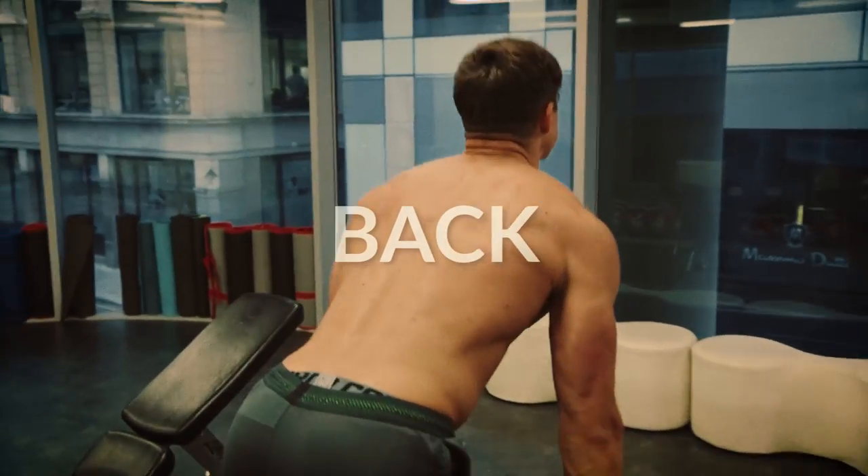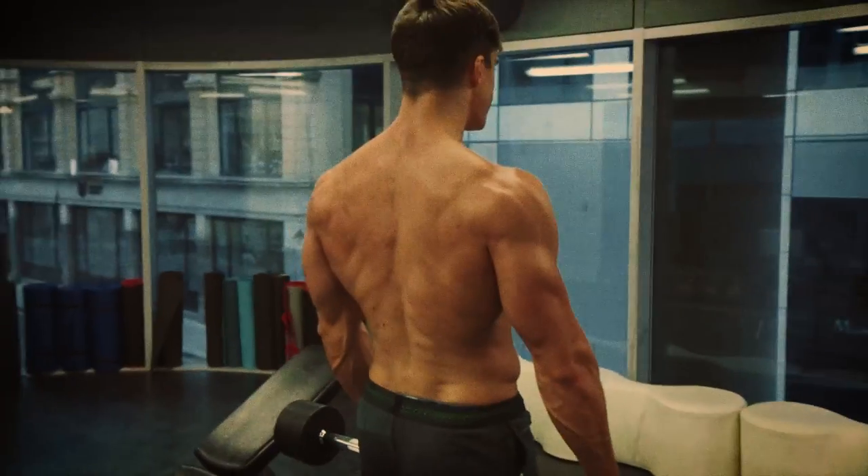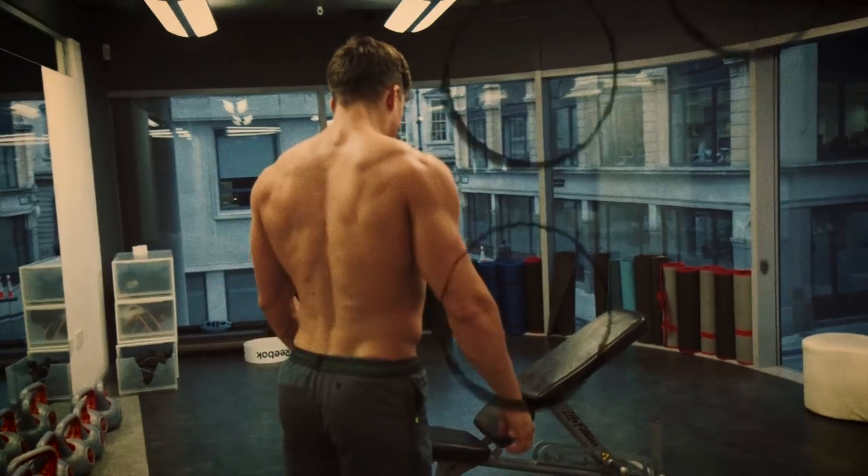The back is a very important muscle because it's what really adds thickness to your torso, giving that impression of muscularity. The back also really supports your spine and your whole body, and having a strong back really means being strong overall. The deadlift, which is one of the best compound moves you can do, is the ultimate measure of strength — lifting a weight off the ground — and that move is really focused on back strength.